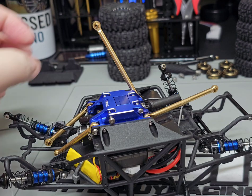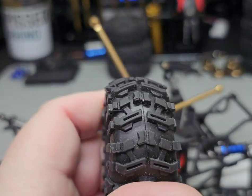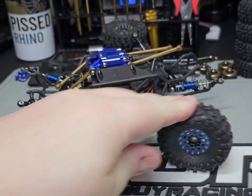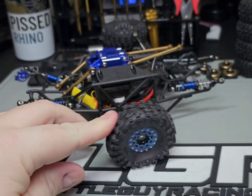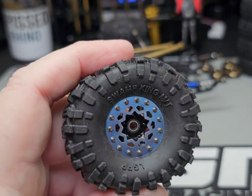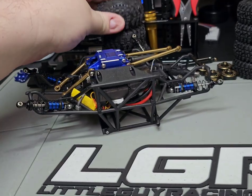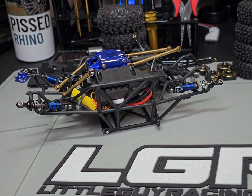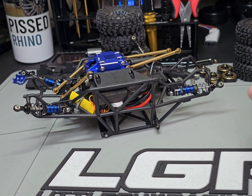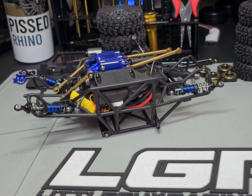A guy was talking about the LGRP Swamp Kings — that noise is them sticking, that's how sticky these are. Great tires. These are known all over the 1/18 scale as being one of the top 5 tires. Then you've got the Trail Kings, which are pretty popular but they don't have the aggression that the Swamp Kings do. For all-terrain use you want the Trail Kings — not Trench Kings, Trail Kings — though they also make Trench Kings, which are very popular.